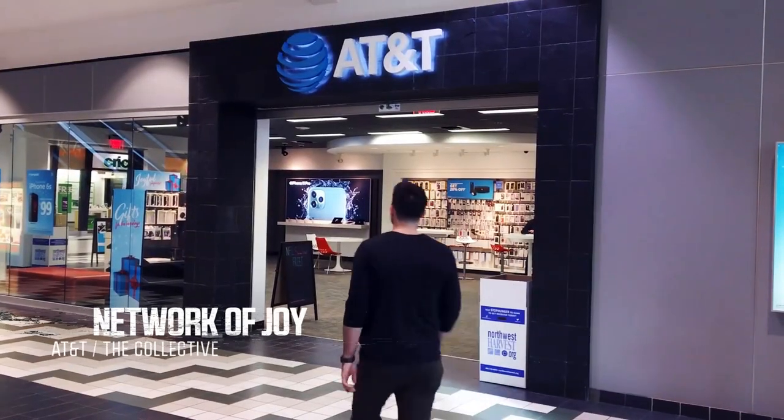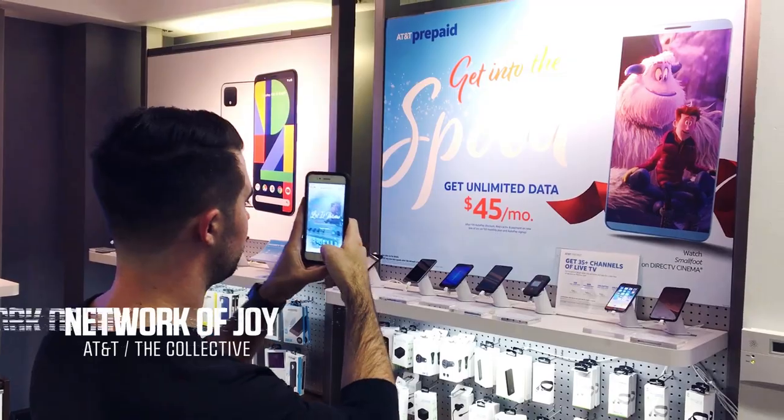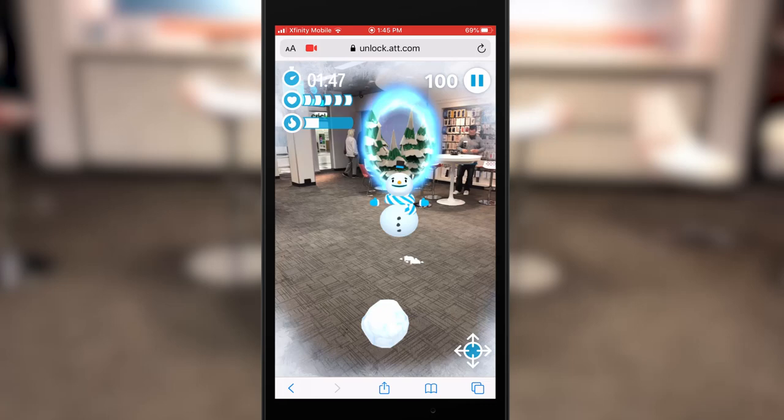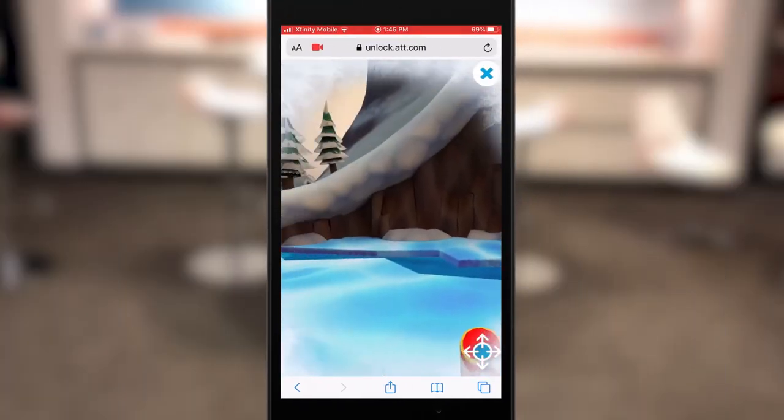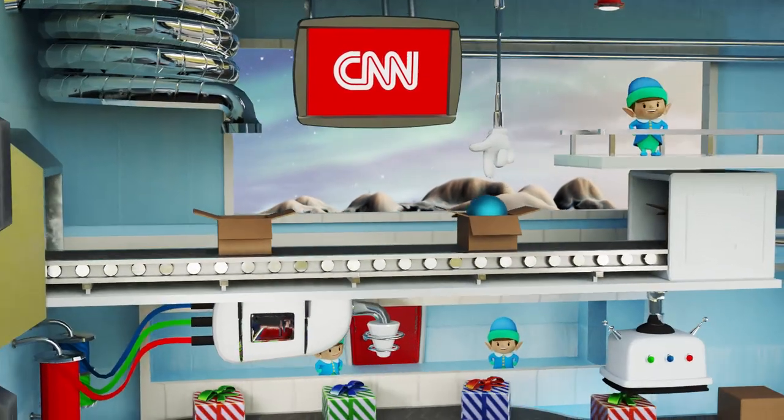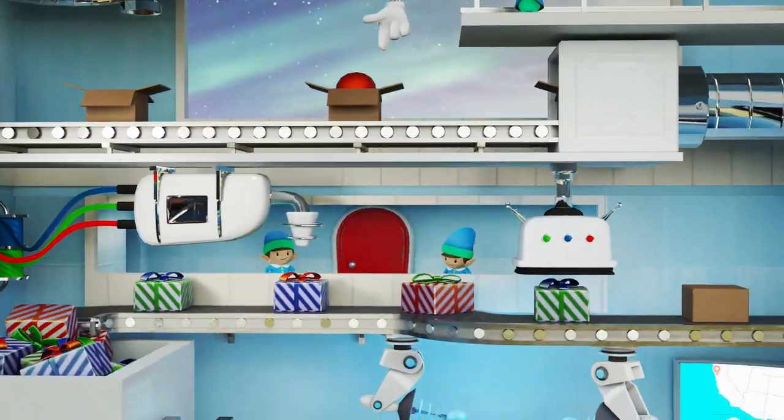For the holiday season, AT&T wanted retail shoppers to have some extra fun by discovering mini games and experiences throughout their stores nationwide. By scanning wall graphics with a mobile device, shoppers entered an augmented reality world with a cast of holiday-inspired characters to play along with.